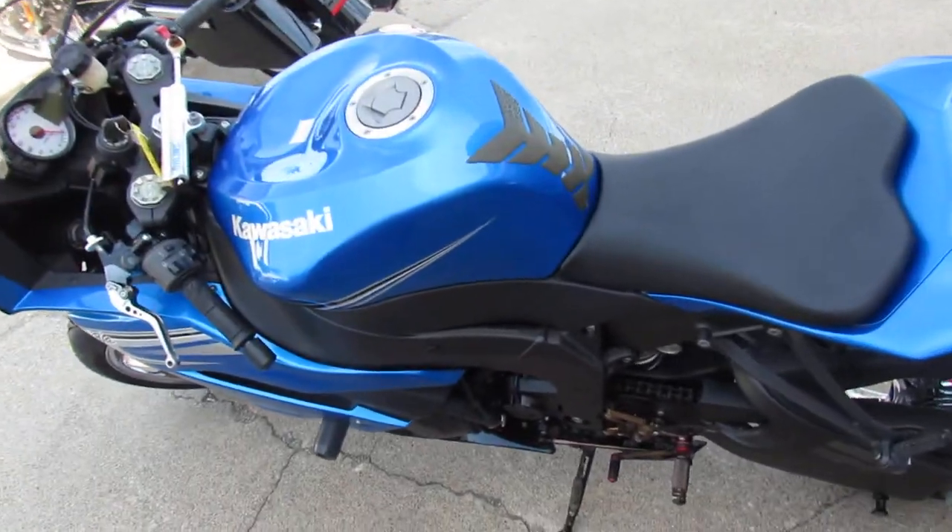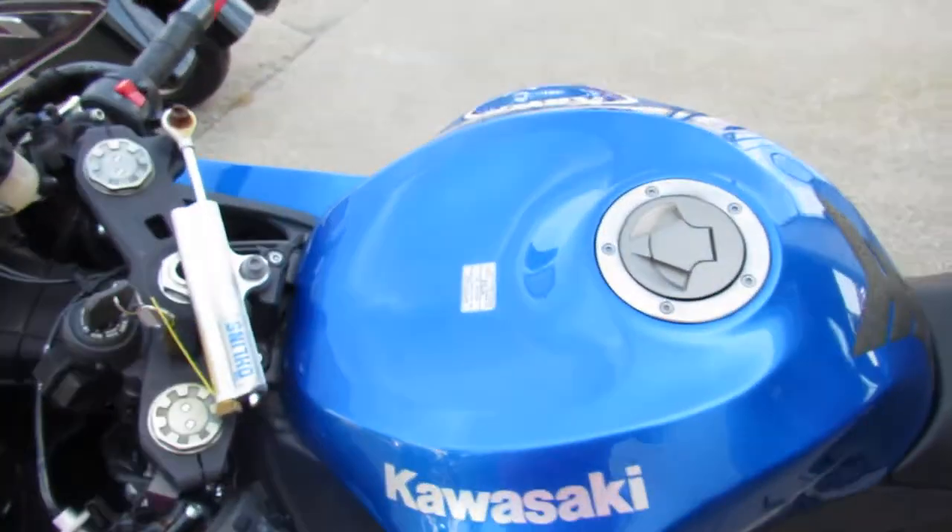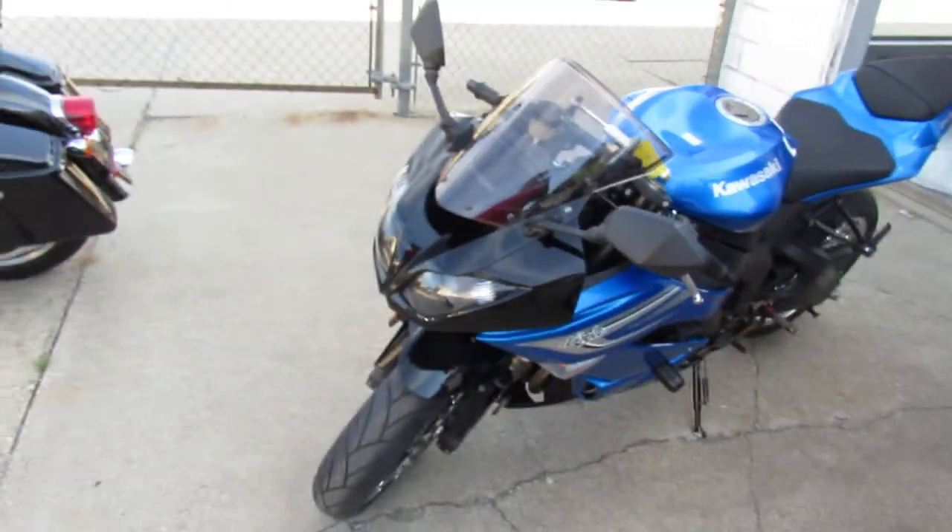Hey guys, it's ApprovalPowerSports.com here. We are used sport bike headquarters. We have over 250 used sport bikes for sale.